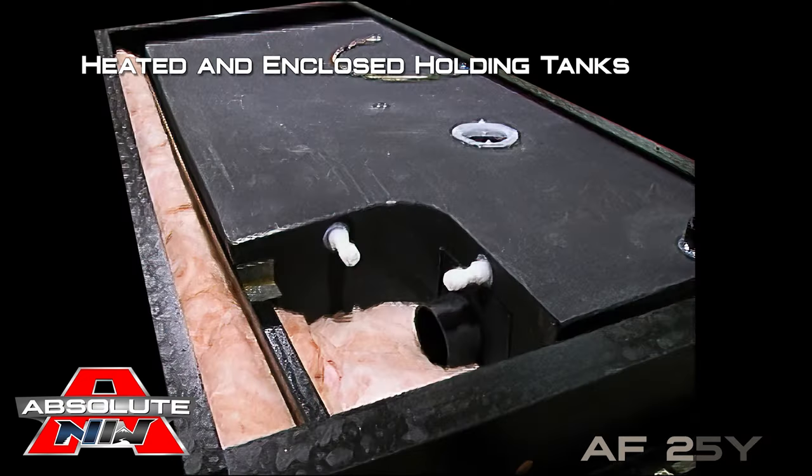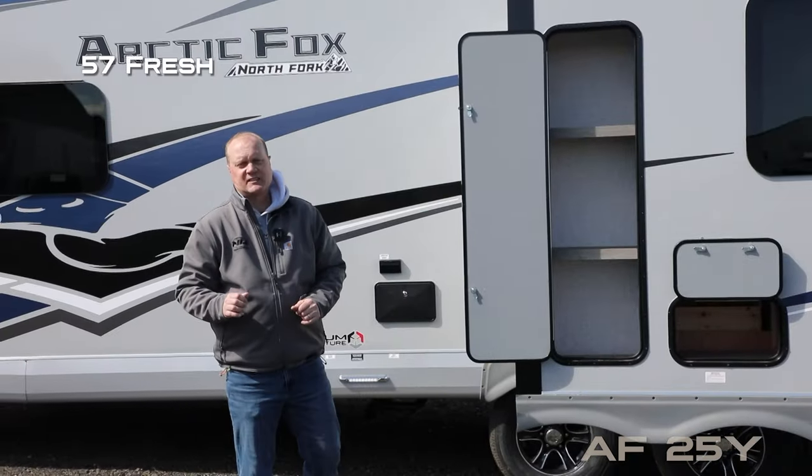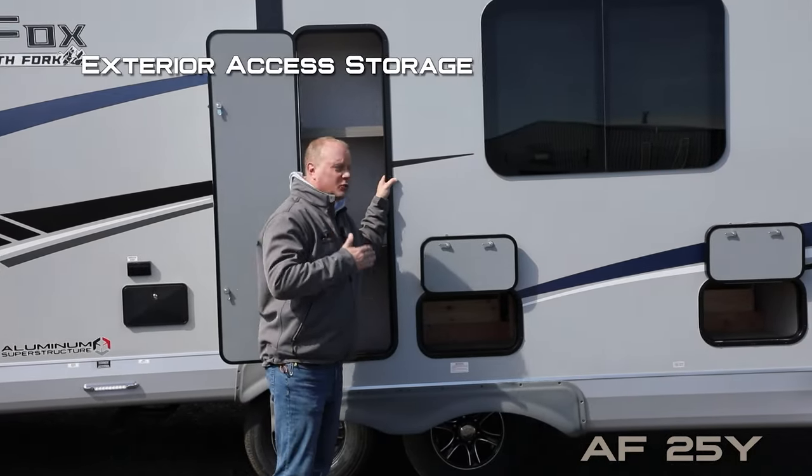There's also a black water flush, satellite-ready exterior shower, independently switched LED dump station light, and heated and closed holding tanks with color-coated knife valve handles. Tank capacities include 57-gallon fresh, 47-gallon gray, and 35-gallon black.